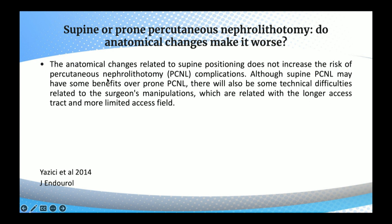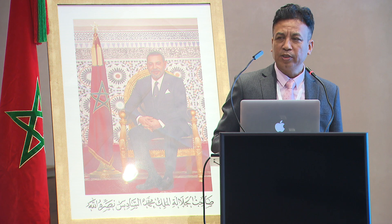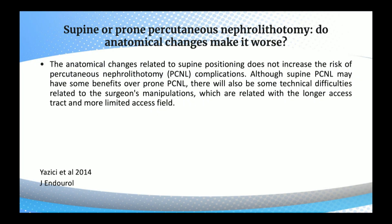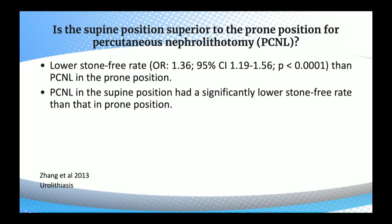Regarding supine versus prone PCNL — do anatomical changes make it worse? The anatomical changes related to supine positioning do not increase the risk of PCNL complications, although supine PCNL may have some benefits, there will also be some technical difficulties related to the surgeon's manipulations — related to the longer access track and more limited access field. In supine position, we have only limited space for the puncture and tract dilatation.